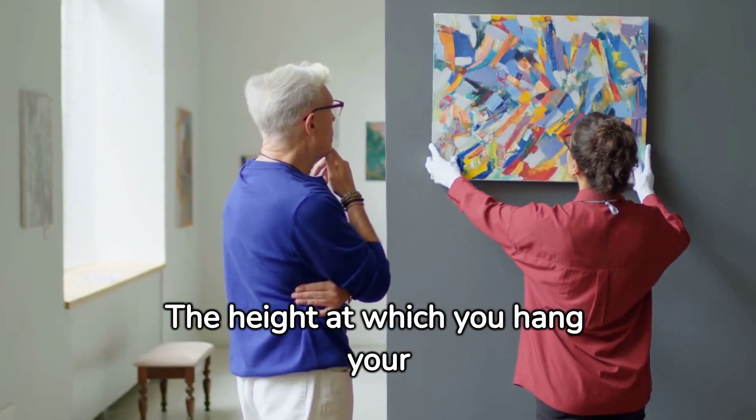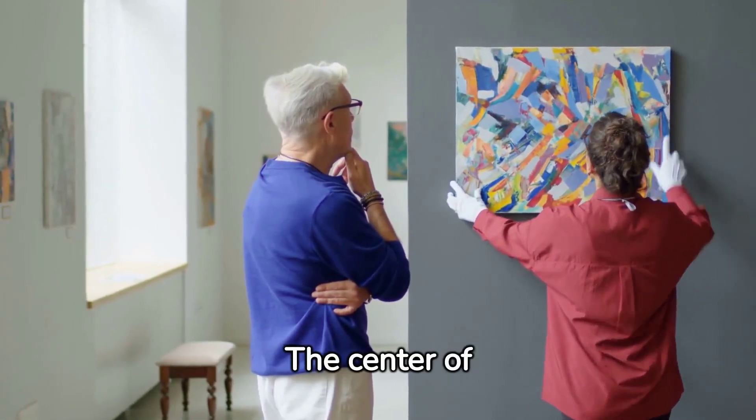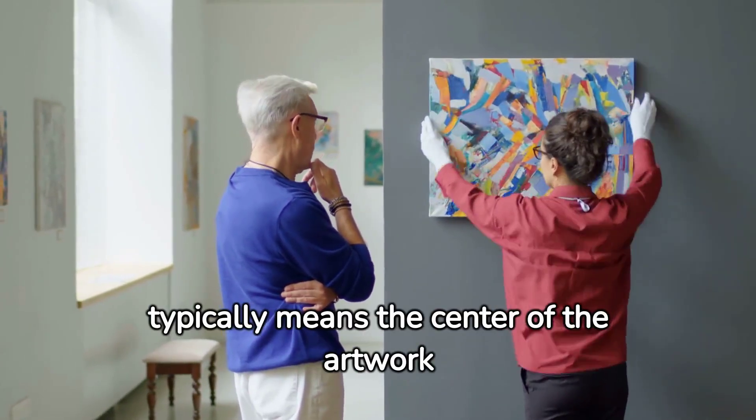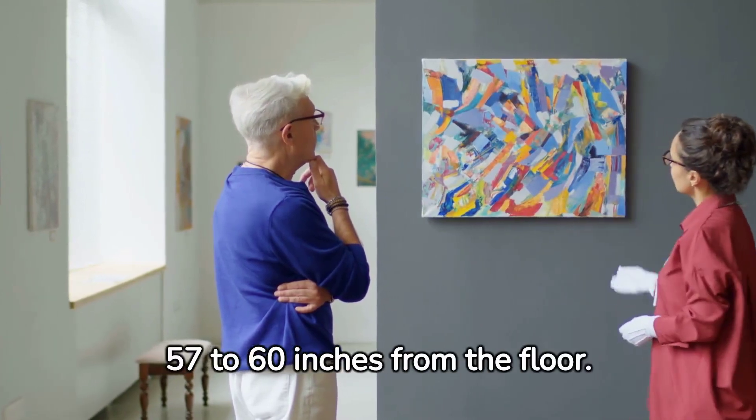The height at which you hang your artwork is equally important. The center of the artwork should be at eye level — this typically means the center of the artwork should be around 57 to 60 inches from the floor.